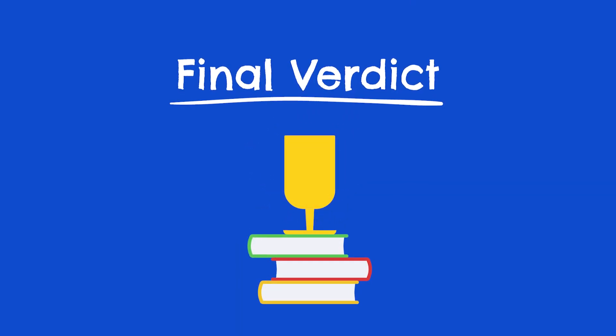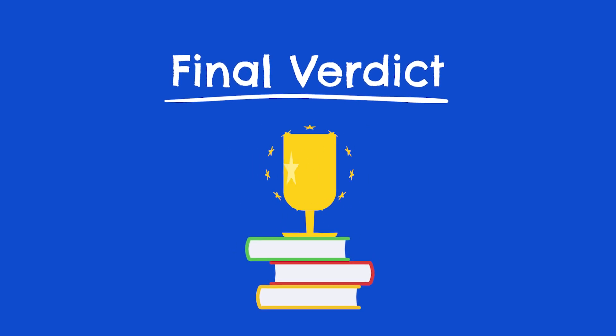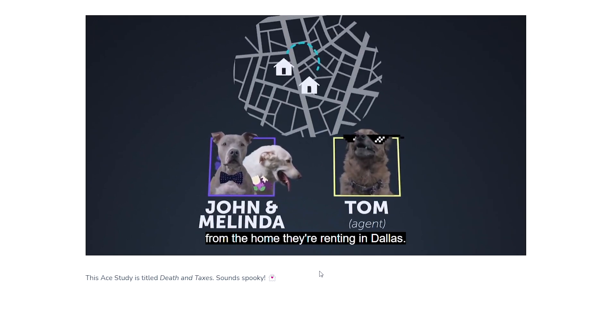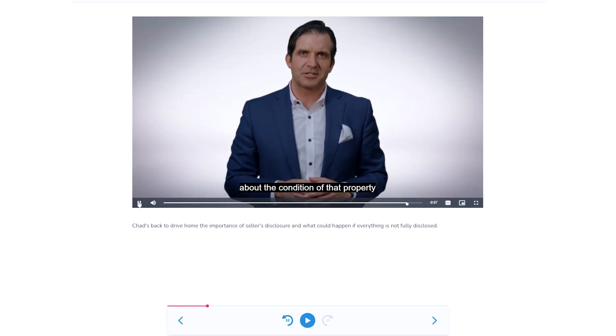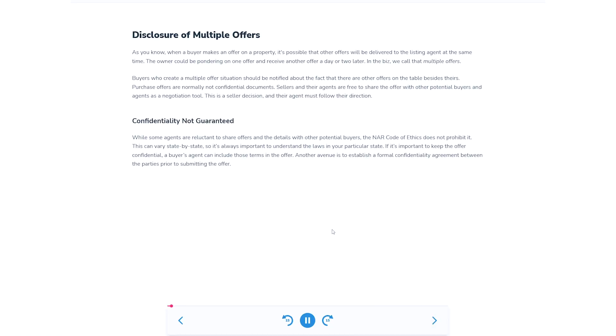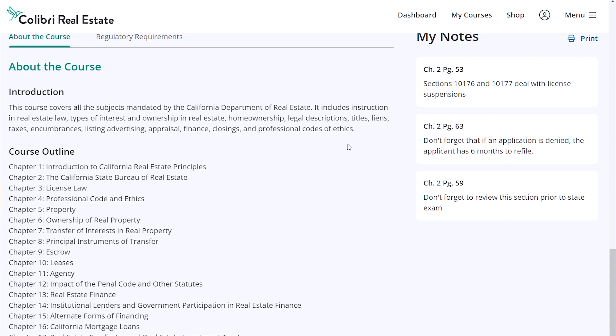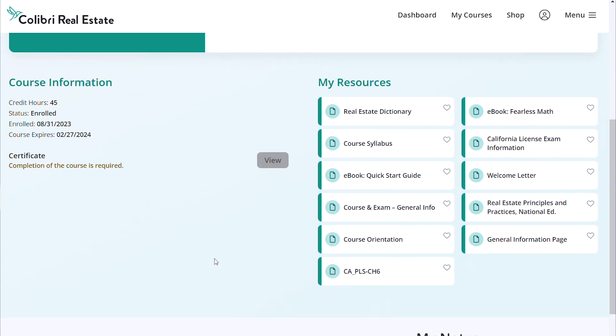Okay, final verdict time. Should you go with Aceable Agent or Calibri to help you get your real estate license? After testing out both courses, it's sort of an it-depends answer — it primarily depends on your budget and what type of learner you are. If money is tight, Aceable is likely the way to go, as their courses are usually a little cheaper after discounts and coupon codes. Likewise, if you're more of a visual or auditory learner and not a big reader, Aceable is the clear choice with their videos and podcast-style lessons. However, if you're not a self-starter and you need live instruction, Calibri is likely going to be your ticket.